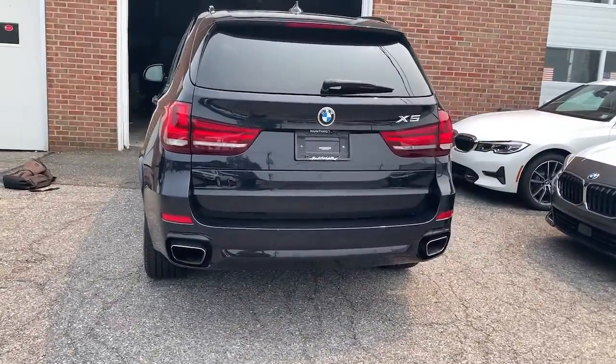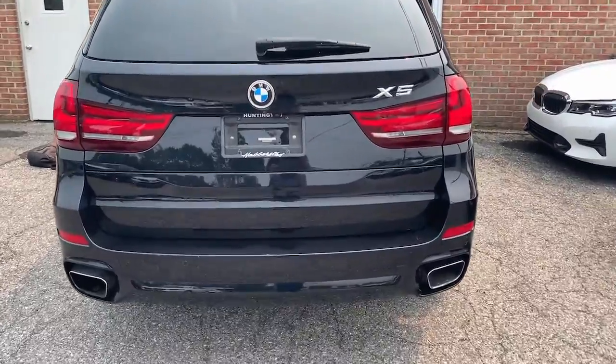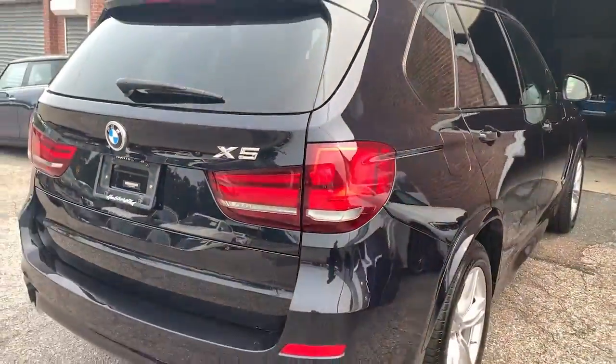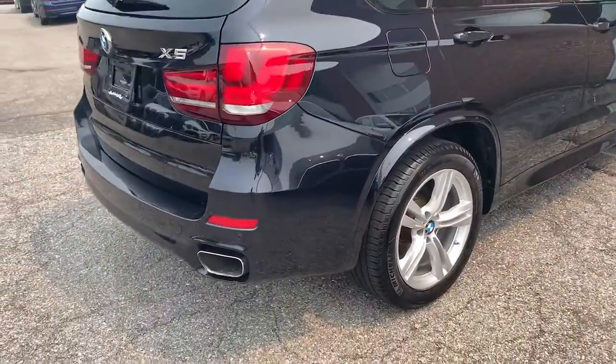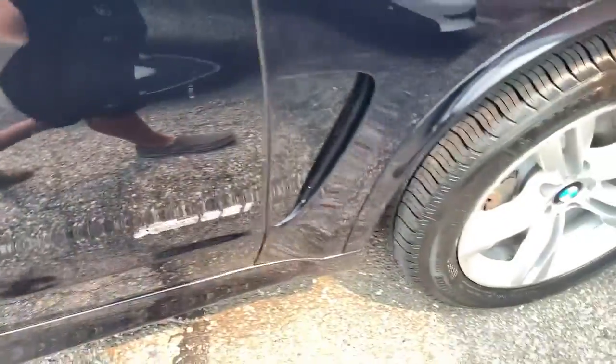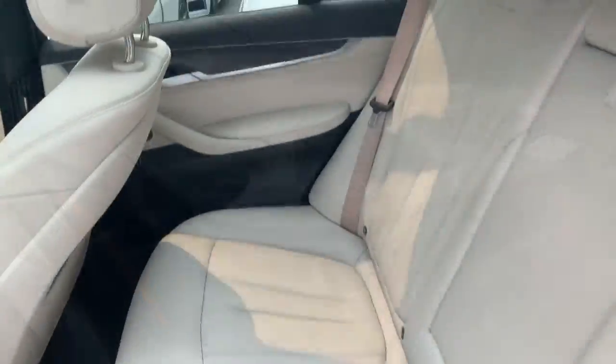These are just some of the great options this vehicle comes with: panoramic sun/moonroof, navigation system, keyless entry, all-wheel drive, heated driver seat, iPod/MP3 input, fog lamps, keyless start, and power liftgate.